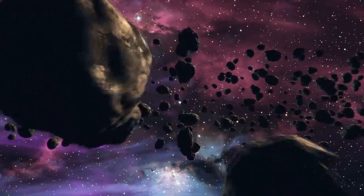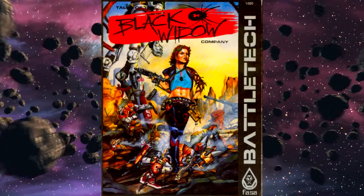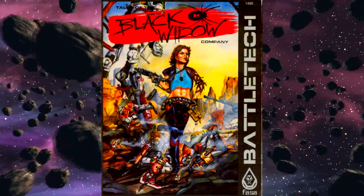Greetings, MechWarriors, and welcome back to the Draconis Rift. In this episode, we are going back to the beginning and reviewing the Tales of the Black Widow Company.